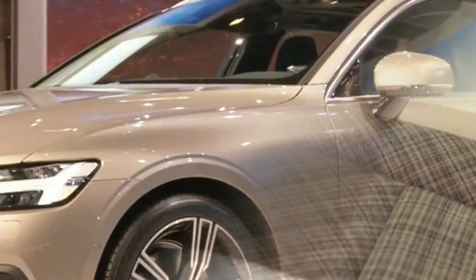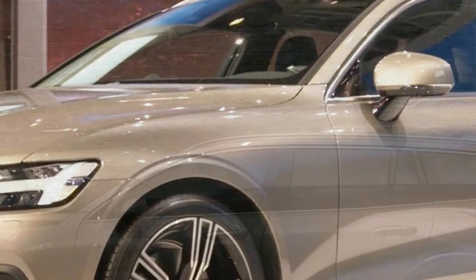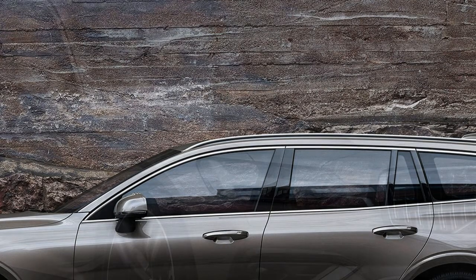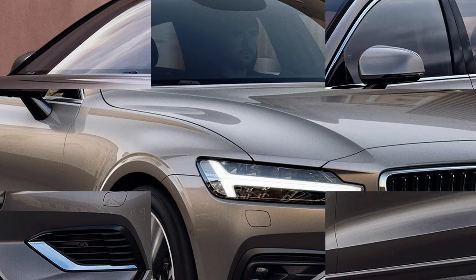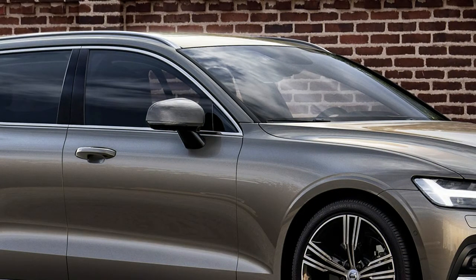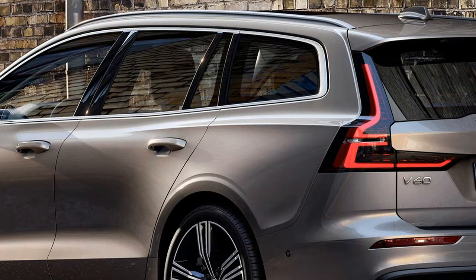The car features plenty in the way of new technology and driver assistance features, borrowed from other models in Volvo's lineup. A City Safety pack featuring automatic emergency braking can detect pedestrians, cyclists, and large animals, and is standard kit. Pilot Assist, Volvo's semi-autonomous driving system, has been tweaked for improved cornering performance, but still supports the driver with steering, acceleration, and braking on marked motorways and dual carriageways at speeds of up to 81mph.